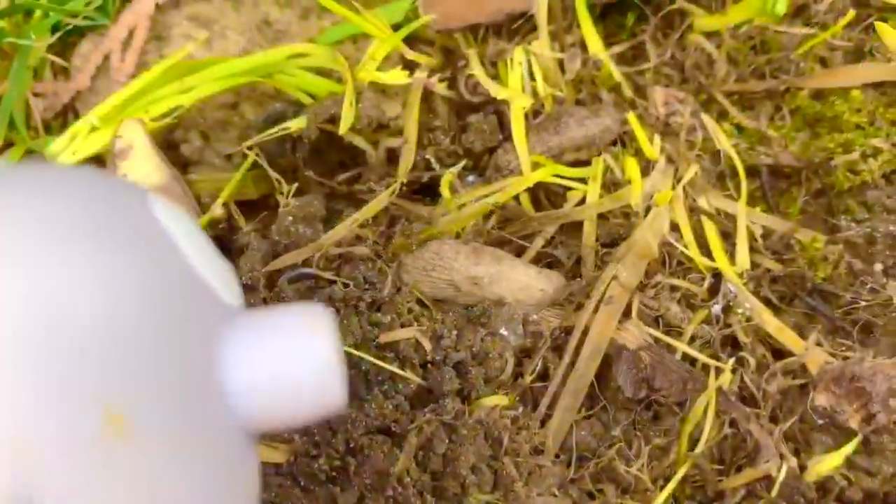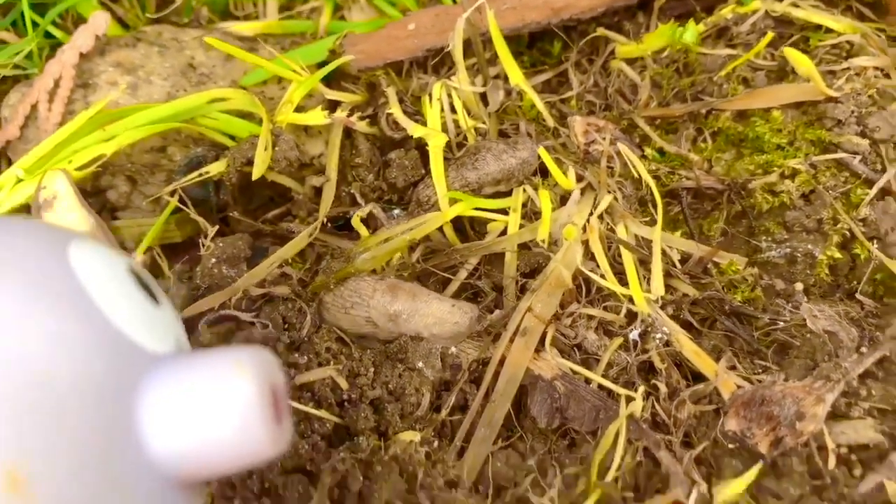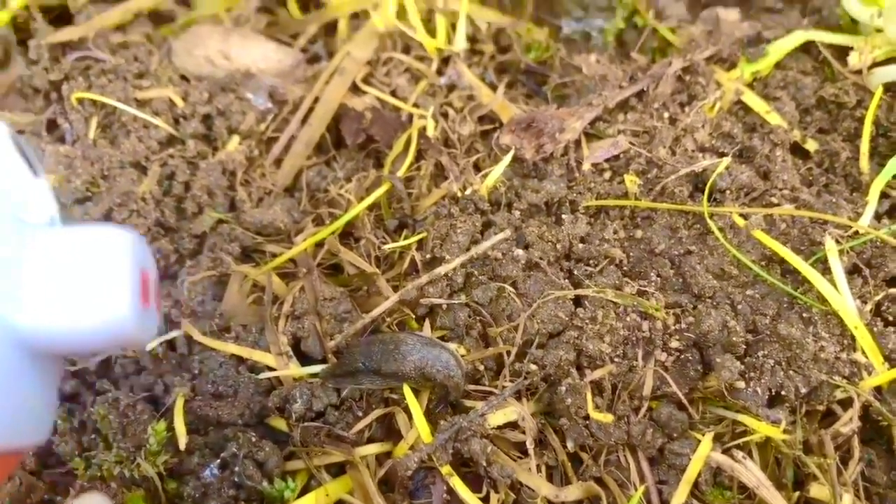Rolly has spotted some slugs. There's some light-colored slugs, spotted slugs, and a darker black slug down here.